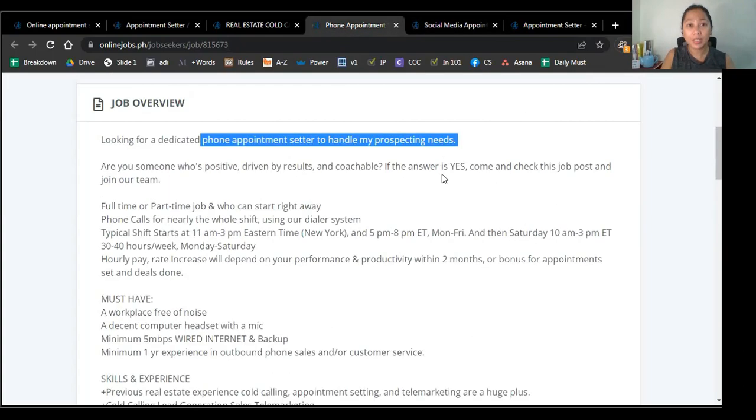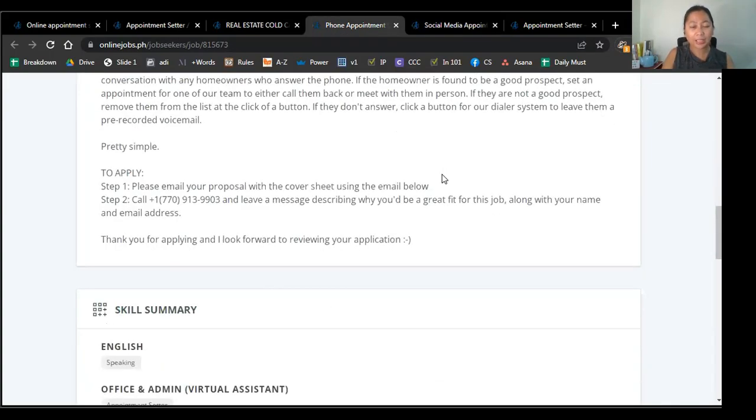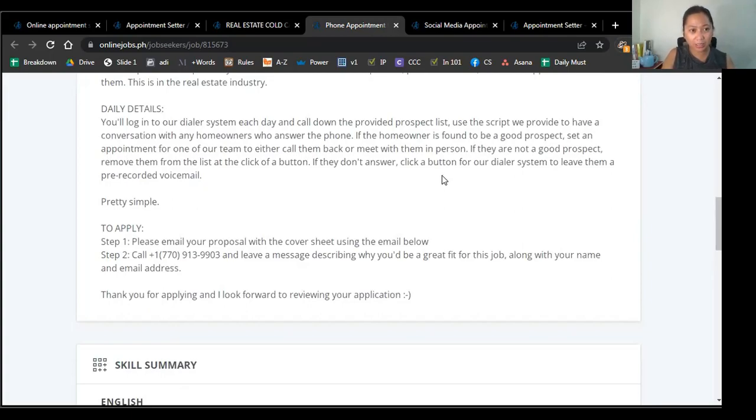Now, let's go back to the first post. For this one, they're looking for a phone appointment setter to handle their prospecting needs. Let's see if they indicated their specific needs. They say: you'll log into their dialer system each day, they'll provide a prospect list, you'll use the script they provide, and you need to have conversations with homeowners who answer the phone. So right there, they've indicated what you'll do, who you'll talk to, and what you'll say. From the get-go, you know what to expect — what they're asking from you and what service you need to provide when you apply to them.